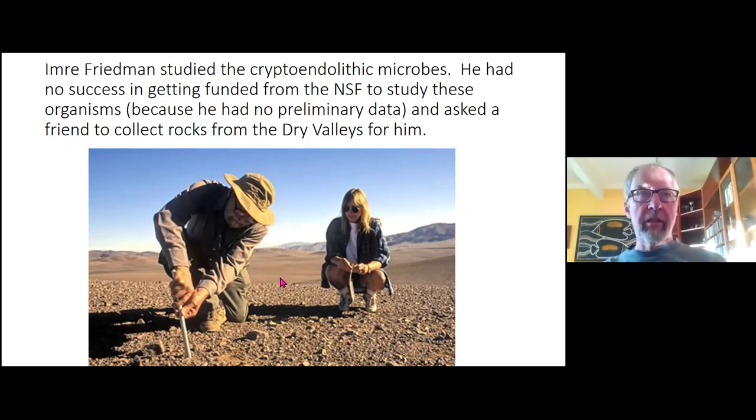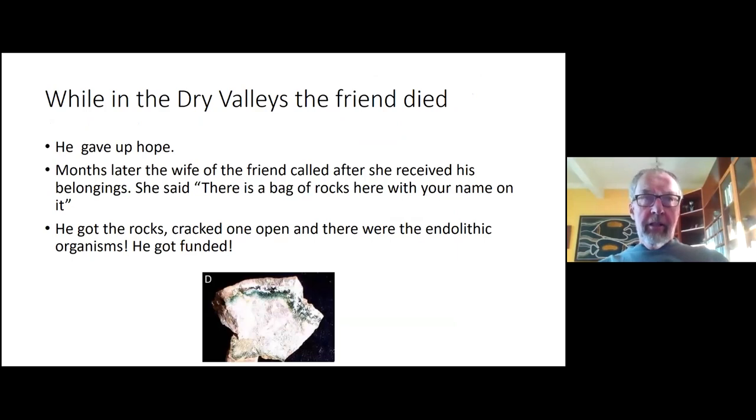This story about these rocks comes from the Negev Desert in Israel. Imre Friedman studied these rocks in the Negev and imagined the same conditions could exist in the dry valleys, but he couldn't get NSF funding without preliminary data. A friend going down there agreed to collect rocks for him, but died in the dry valleys. Months later, the friend's wife called to say there was a bag of rocks with his name in the returned belongings. He cracked them open, found the organisms, obtained the preliminary data, and got funded.